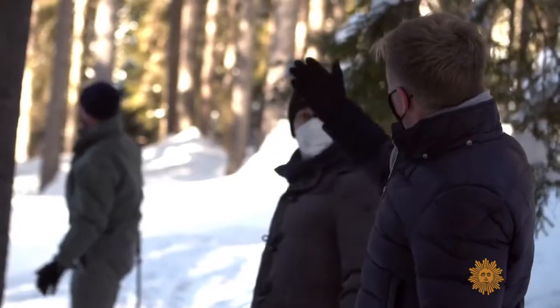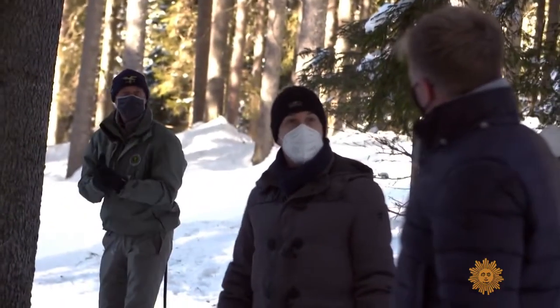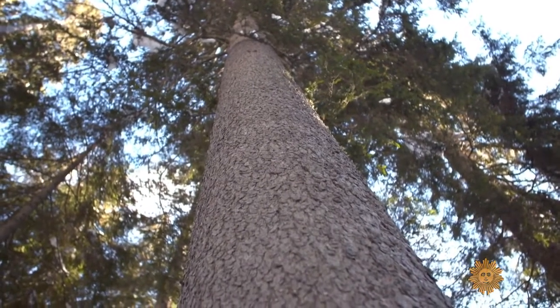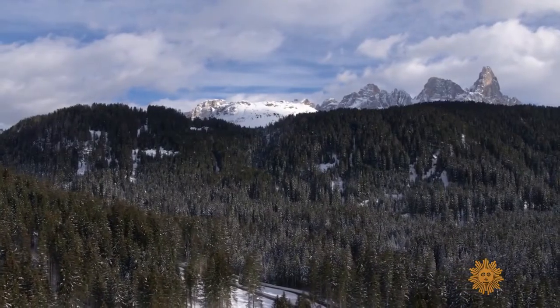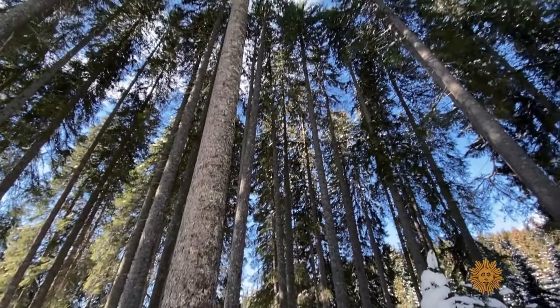Luca says this could be a good tree — a good tree for resonating wood. This likely 200-year-old red spruce has good acoustic properties because, at more than 7,000 feet, these trees, dormant in winter months, grow slowly. That produces a desirable even wood grain.